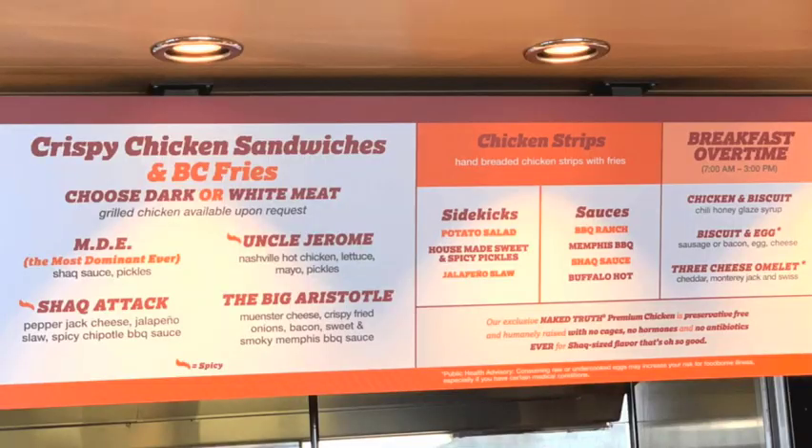Let me put up the menu so you can see the different sandwich options. They've got a few options for breakfast. I really liked the biscuit with the spicy honey glaze chicken and biscuit — that was so good. We've got to go back because we haven't tried all of them yet. I've got to try some more sandwiches.